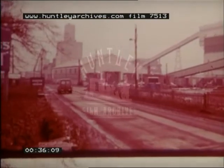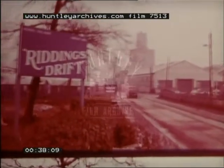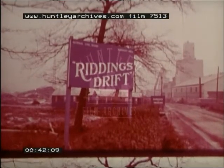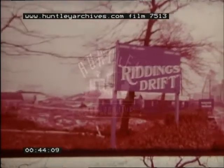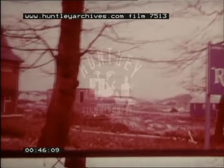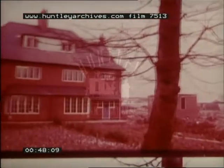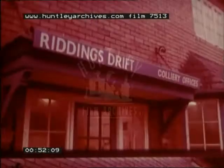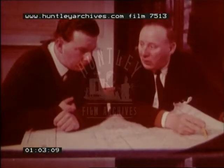The most productive mine in Britain today is called Riddings Drift. This is where the mine was born, in a colliery manager's house. Two years ago the planning started — a bold plan to sink a mine straight into the coal, to combine the best of British know-how with the best of American techniques and to achieve results fast.